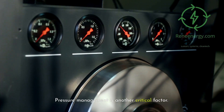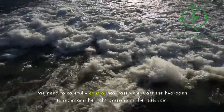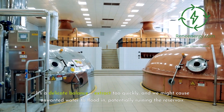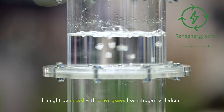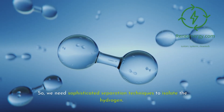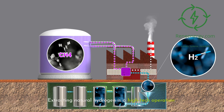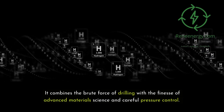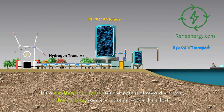Pressure management is another critical factor. We need to carefully control how fast we extract the hydrogen to maintain the right pressure in the reservoir — it's a delicate balance. Extract too quickly, and we might cause unwanted water to flood in, potentially ruining the reservoir. In many cases, the hydrogen we extract isn't pure; it might be mixed with other gases like nitrogen or helium. So we need sophisticated separation techniques to isolate the hydrogen — it's like unmixing a very complicated cocktail. Extracting natural hydrogen combines the brute force of drilling with the finesse of advanced materials science and careful pressure control.